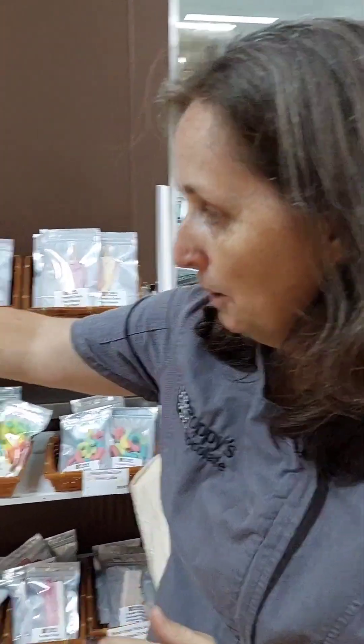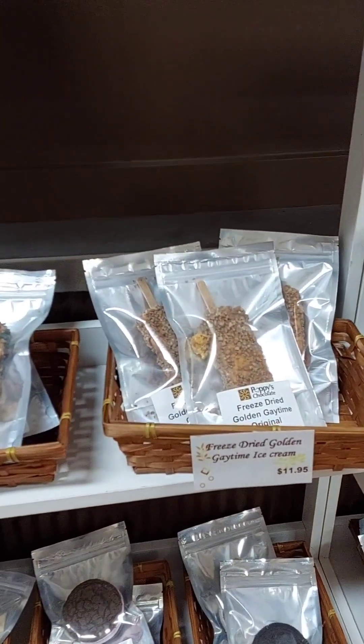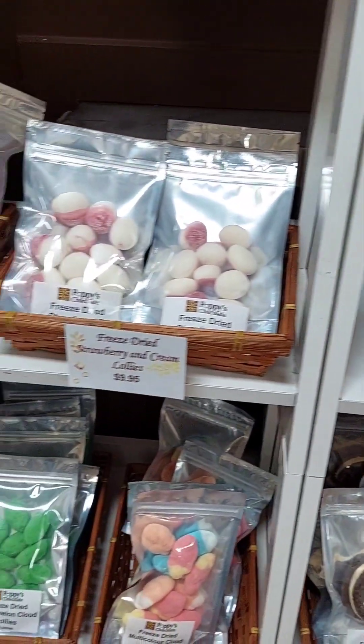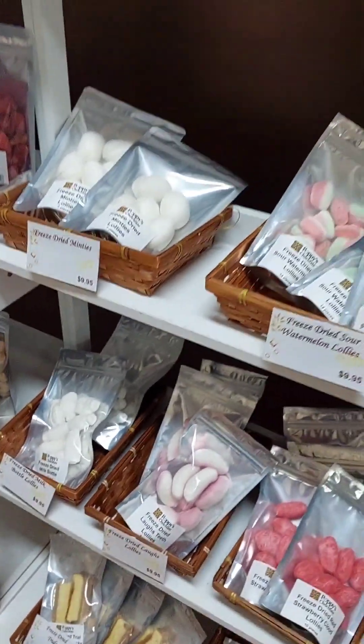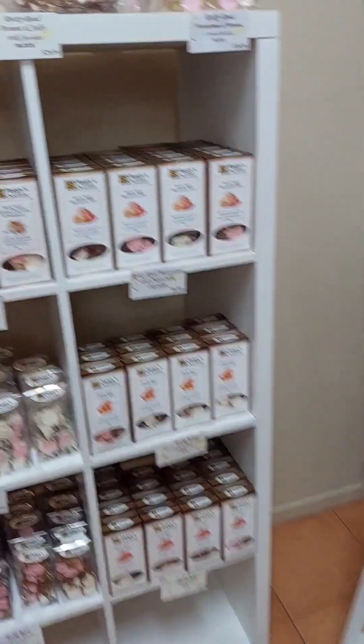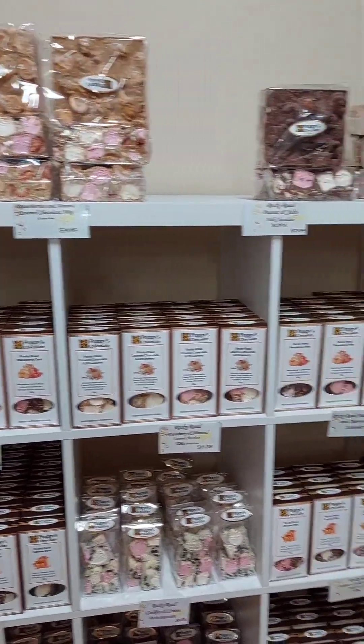We've also got lots of other yummy things like all our freeze-dried stuff. If you want to get your guy something or yourself, we've got paddle pops, Golden Gay Times, and all sorts of yummy freeze-dried lollies and ice creams. We also have our Rocky Road section if you want to have a quick look at all our Rocky Roads — they're really cool. That's just some of the yummy things we've got for you at poppischocolat.com.au, shipping Australia-wide with thermal packaging. Enjoy shopping and happy Valentine's Day!